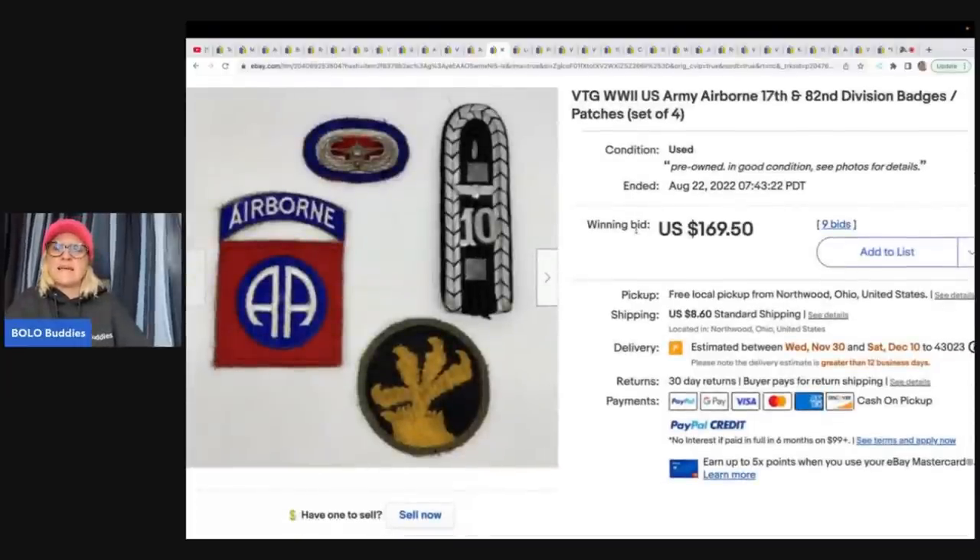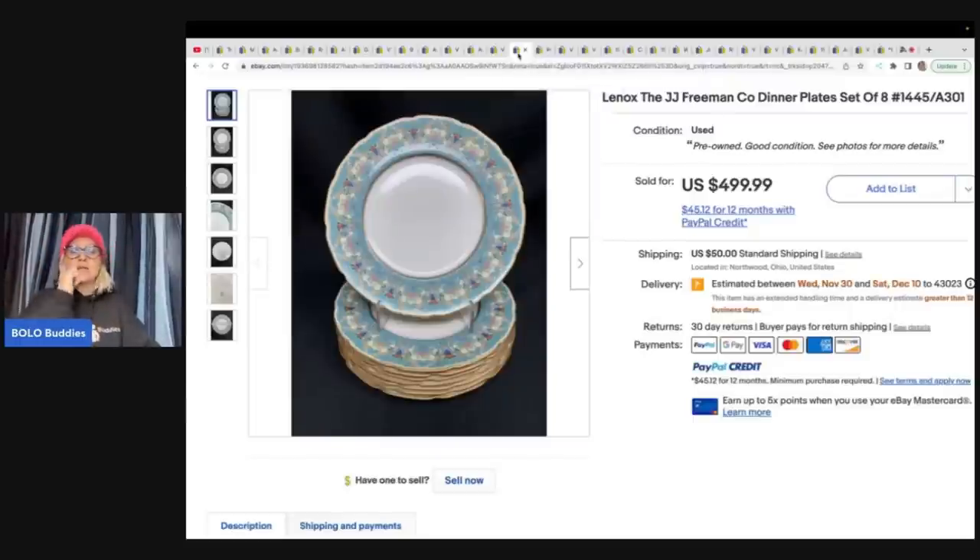This is a vintage World War II U.S. Army Airborne 17th and 82nd Division badges and patches — a set of four. They went ahead and did an auction on this item and it ended up going for $169.50 plus shipping. That was a consignment item. I believe they have an actual store in a mall, which is why they get so many consignment items.